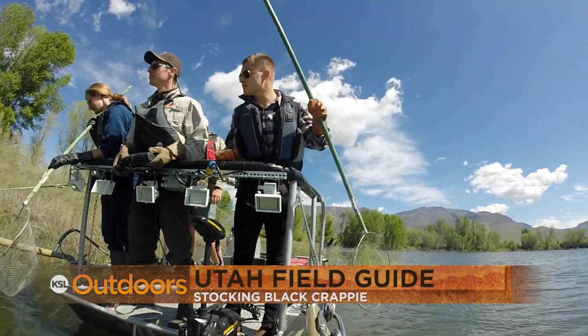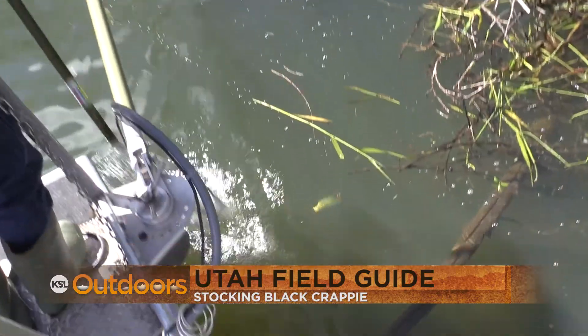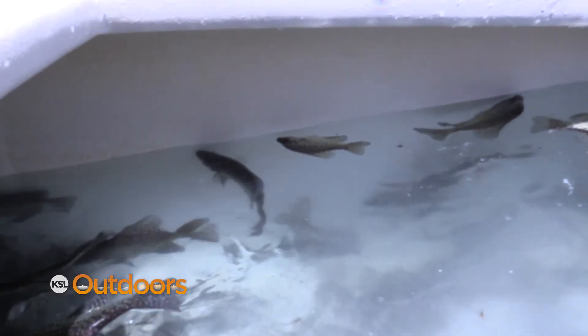We are at Pine View today and we are collecting black crappie for Starvation Reservoir and Red Fleet Reservoir in the Northeastern region.